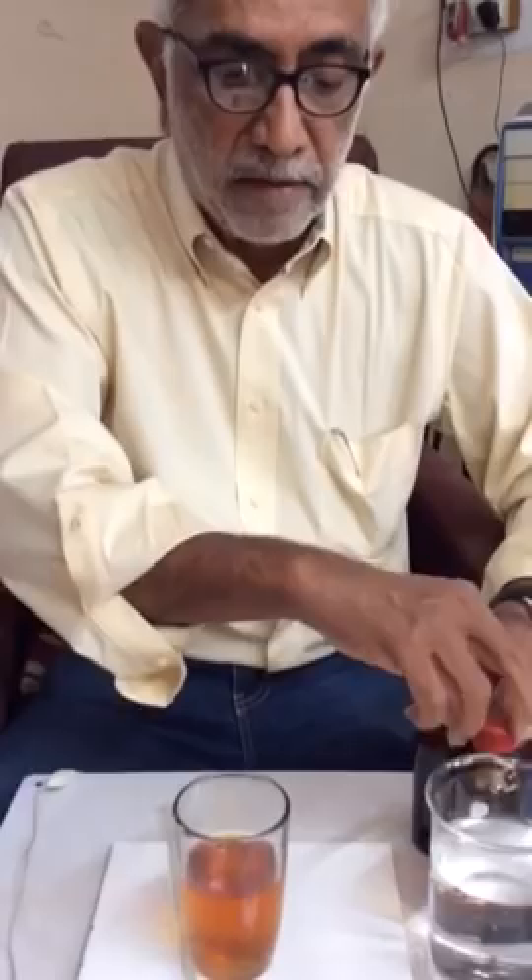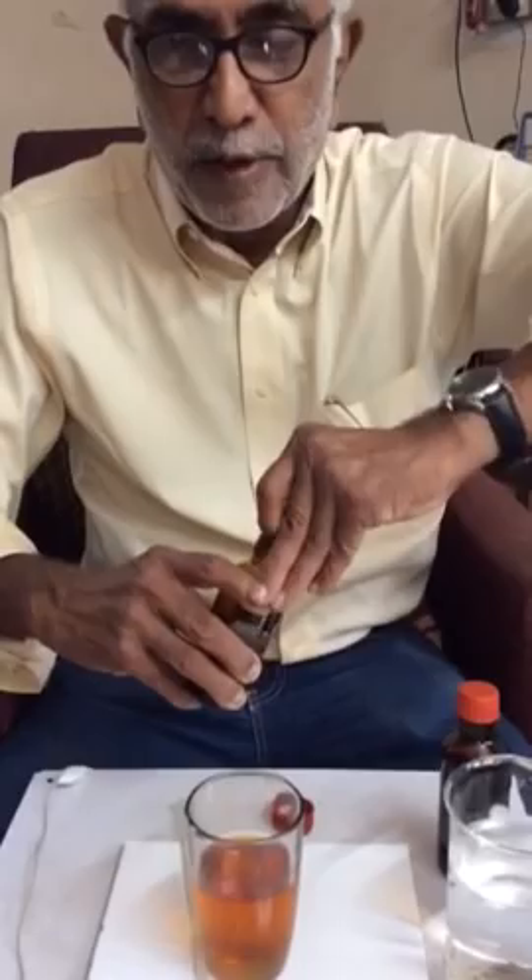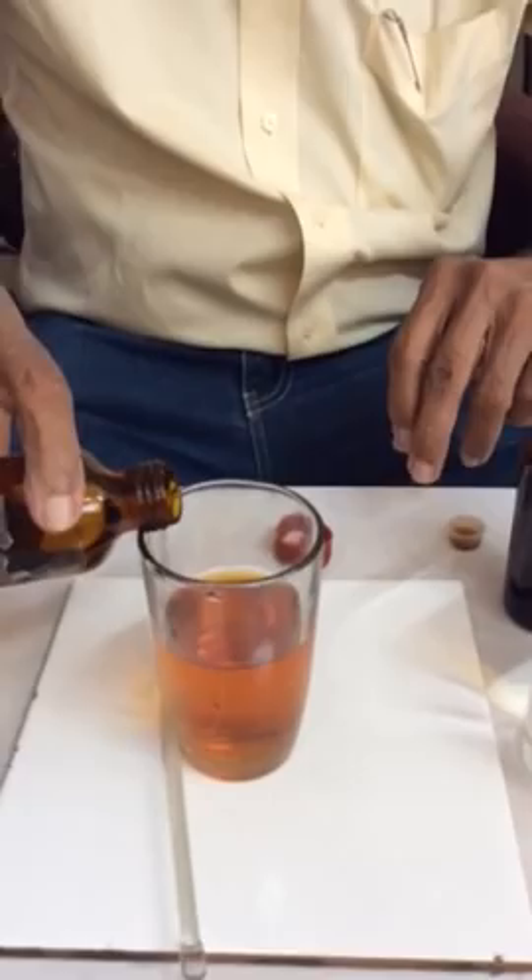To this, they add from a bottle something they call as Gomutra Arka. And then — that's the beauty of it — the solution gets decolorized, and that is said to be the evidence of removal of poisons from the body.